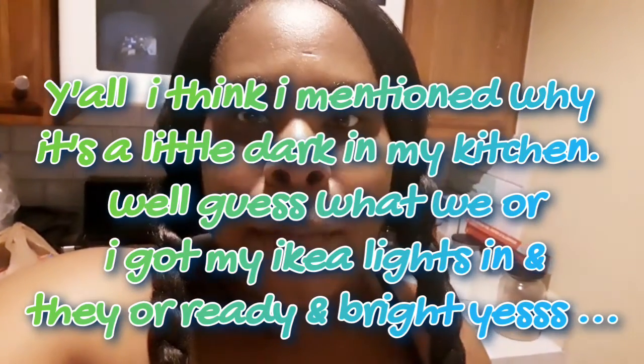So today I went to CVS and bought a couple of things. They had a buy one get one 50% off deal and I went for it. I got some Ajax — I bought two of these, they were $2.51, and I got the other one 50% off.